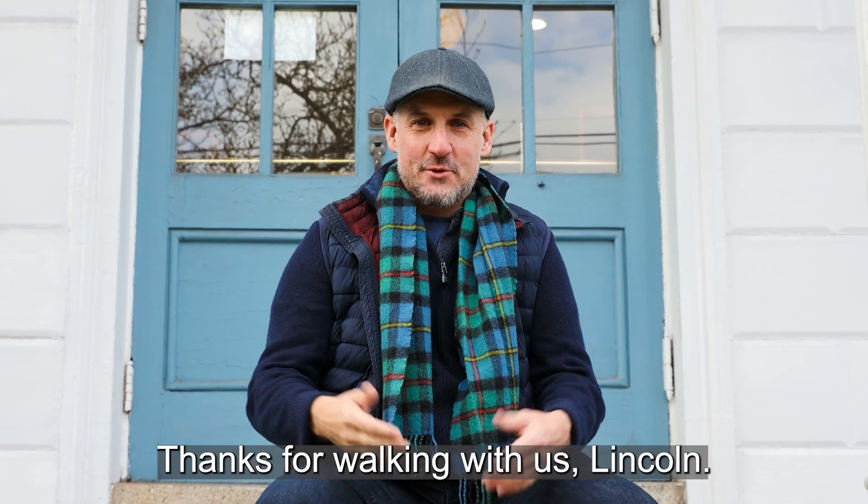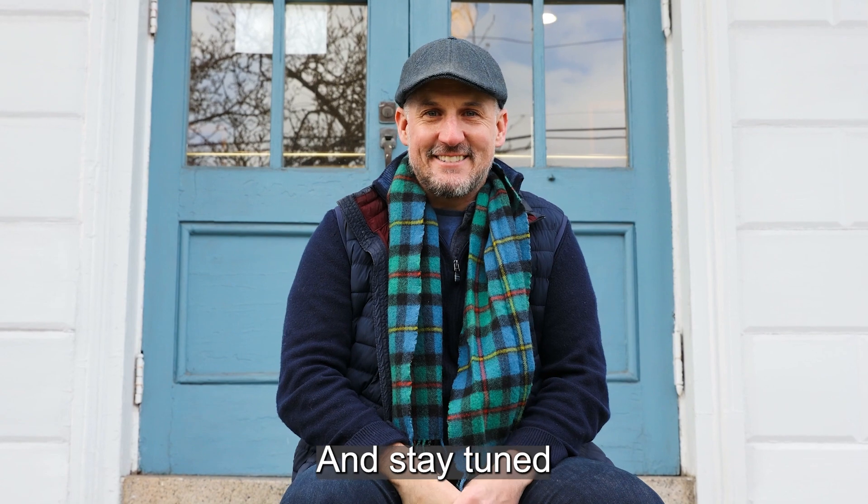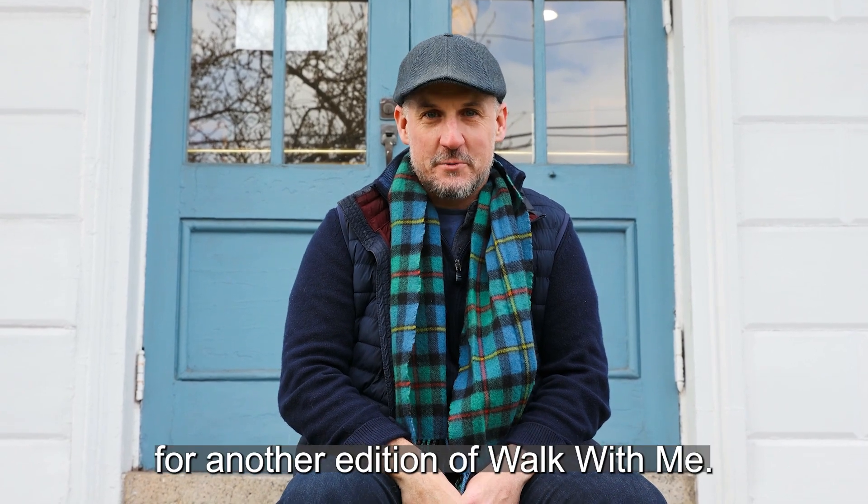So thanks for sticking with us, thanks for walking with us. Lincoln — he's our new best boy on the beat — and stay tuned for another edition of Walk With Me. We'll see you next time.